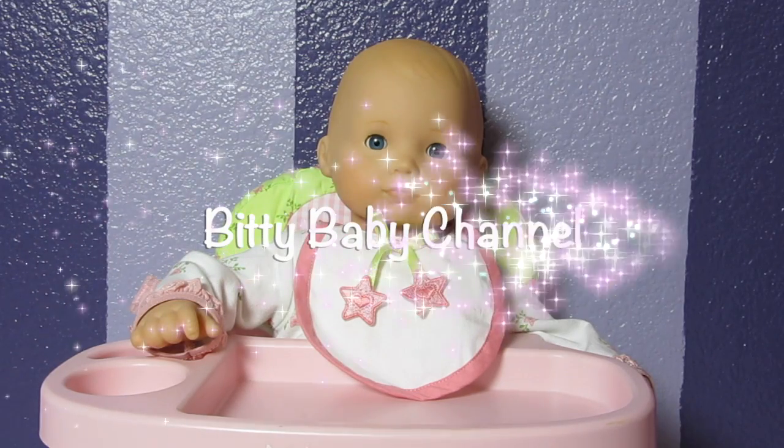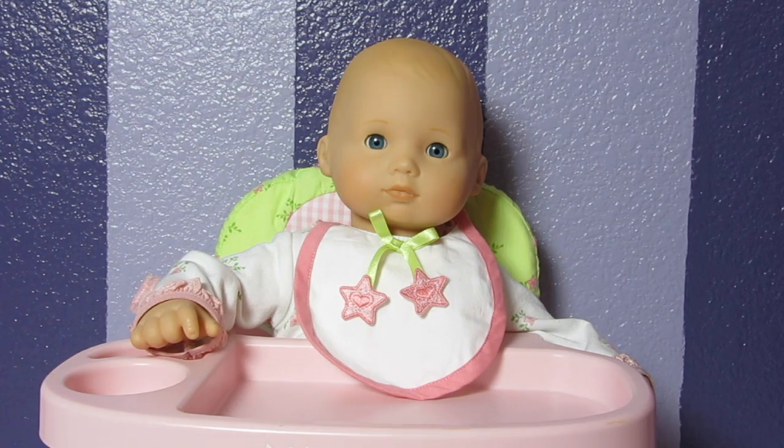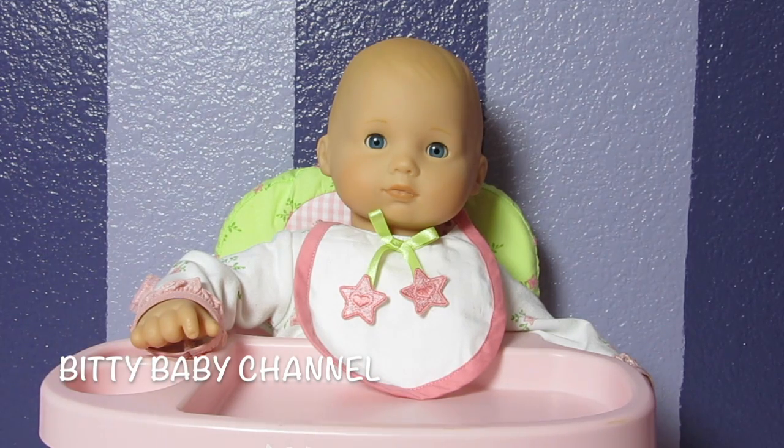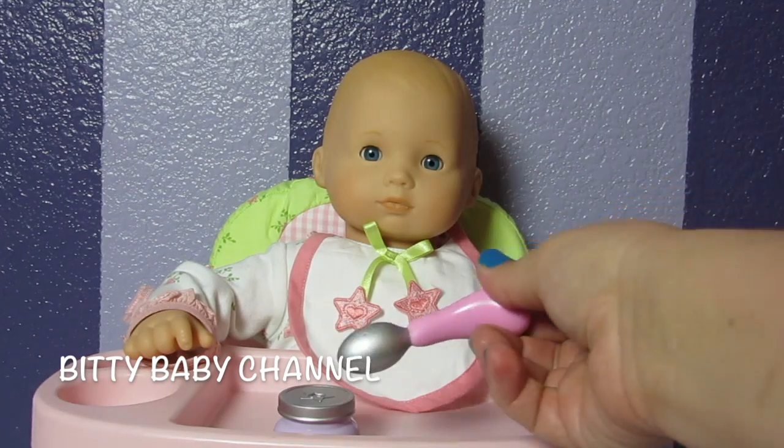Hi guys, welcome to the Bitty Baby channel! Today I have our sweet little Bitty Baby Bella. I'm going to feed her a little snack, give her a bath, put her pajamas on, and put her to bed. So let's get started — I'm going to feed her this little snack and then we'll give her a bath.